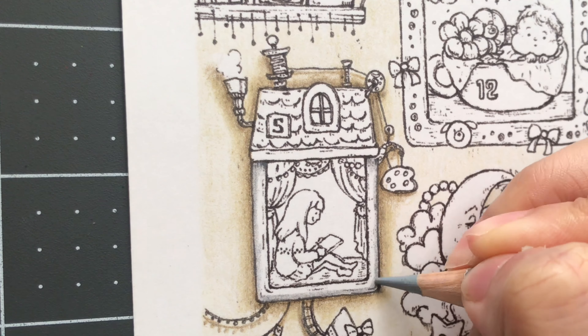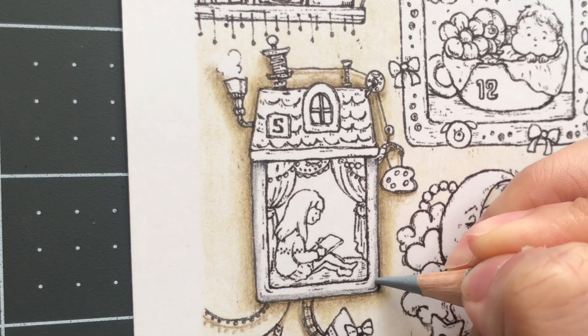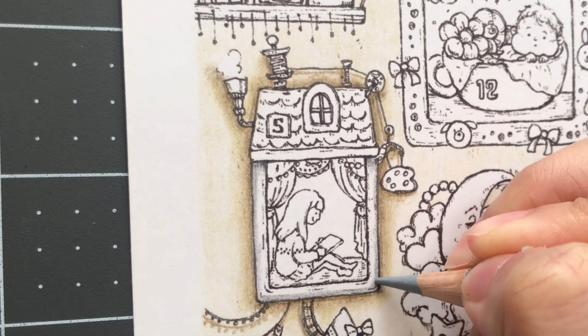I used white, cool gray 2, cool gray 4, and now I'm coming in with lamp black.